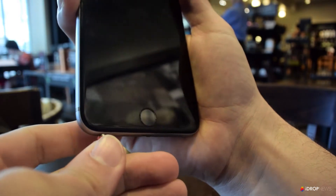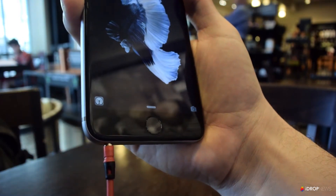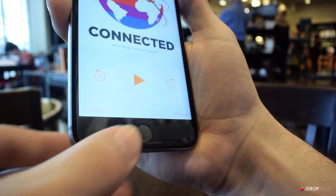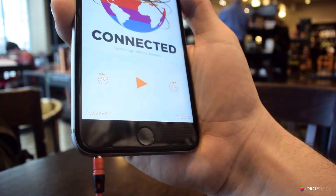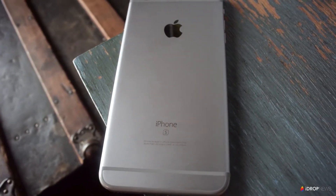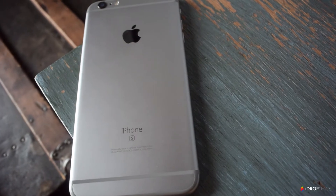So for example, I listen to a lot of podcasts, so when I plug in my headphones, Proactive Assistant brings up the option to go straight into my podcast app. Also, if you include a location in a calendar event, Proactive Assistant will assess traffic conditions and let you know exactly when you need to leave to get there on time.